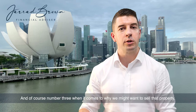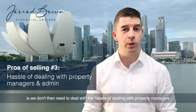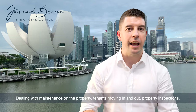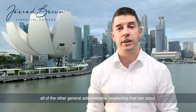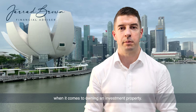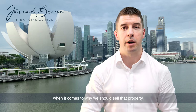And number three, when it comes to why we might want to sell that property, is we don't then need to deal with the hassle of property managers, maintenance on the property, tenants moving in and out, property inspections, and all the other general administrative headaches that can occur when owning an investment property. So those are some of the main drivers we might want to consider when it comes to why we should sell that property.